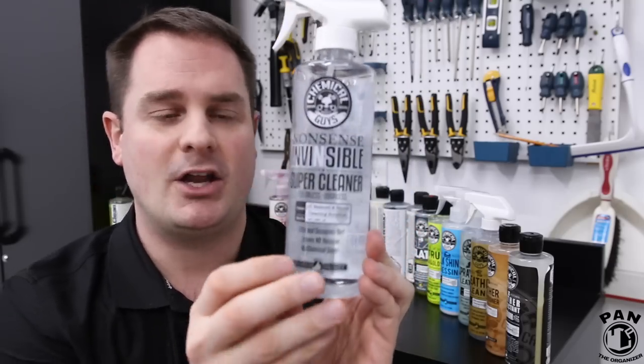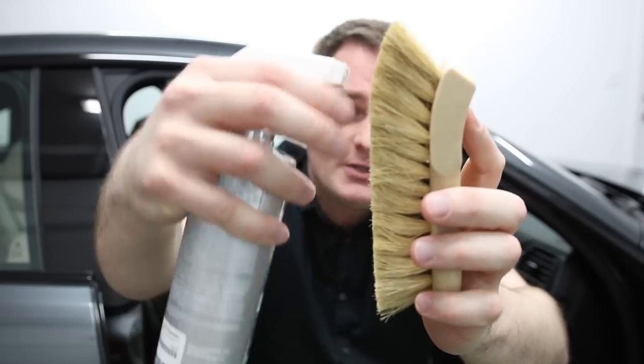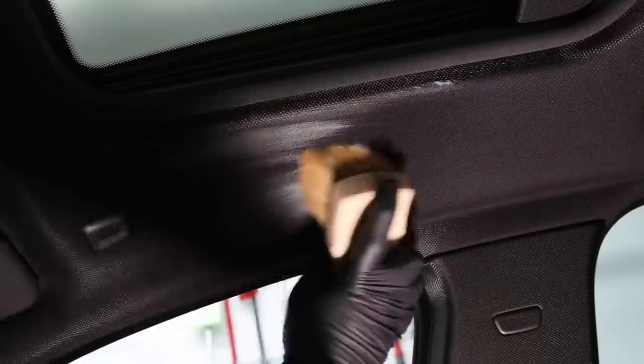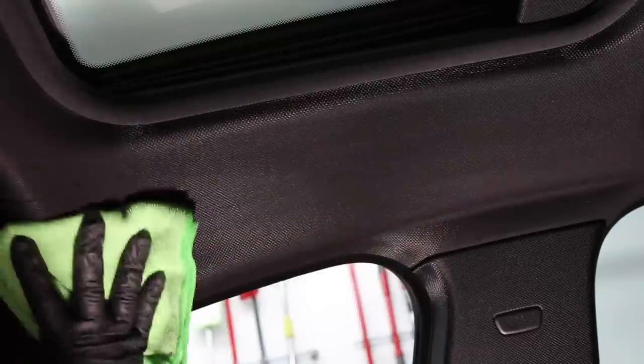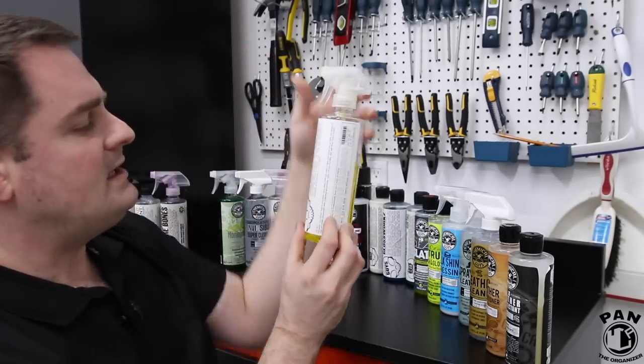Next up, another all-purpose cleaner — but this time odorless, colorless, and pH neutral: the Chemical Guys Nonsense. It's an invisible all-purpose cleaner that leaves behind no residue, no odor, and no color. It works well on both exterior and interior surfaces and can be diluted according to the cleaning strength needed. If you need something a bit more powerful than All Clean Plus, go with Nonsense from Chemical Guys.